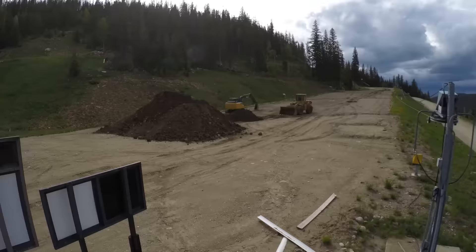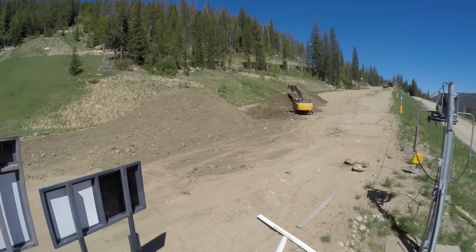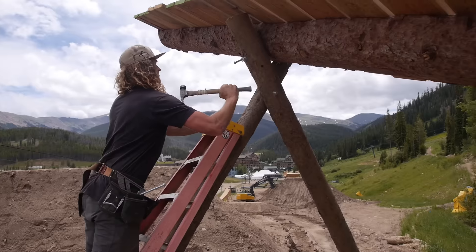Hey guys, Kelly McGarry here. I'm here with my mate Tom Hay. We're here at the Colorado Freeride Best Course. My name's Tom Hay — I basically do the dirt, Kelly does the wood.